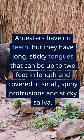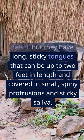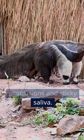Anteaters have no teeth, but they have long, sticky tongues that can be up to two feet in length and covered in small, spiny protrusions and sticky saliva.